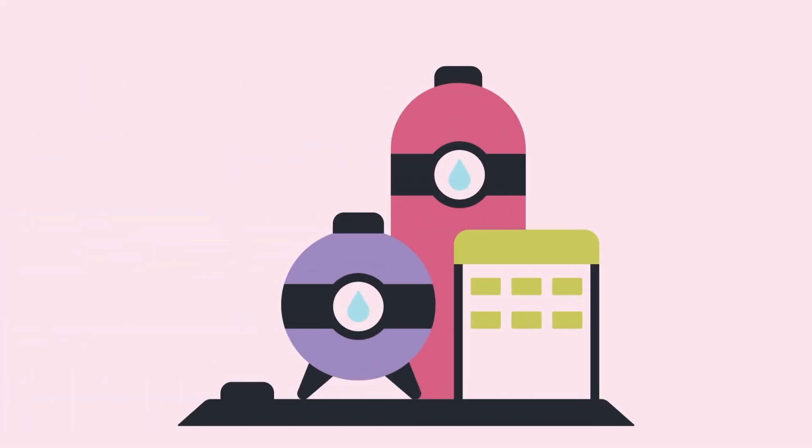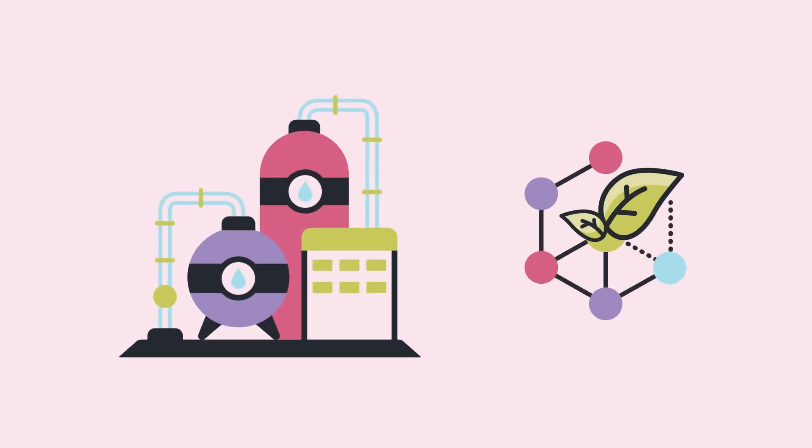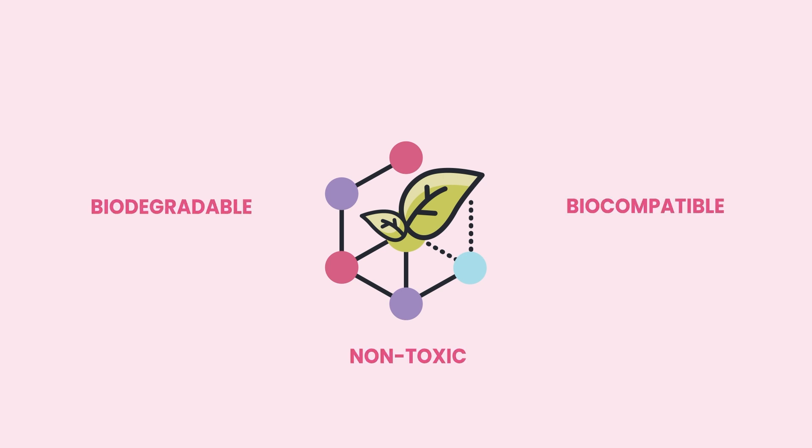As the demand for alternatives to petrochemical plastics grows, certain biological polymers are emerging as promising solutions. They can offer similar properties while being biodegradable, biocompatible, and non-toxic.